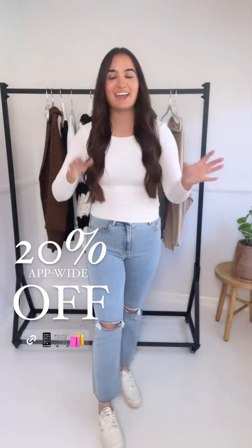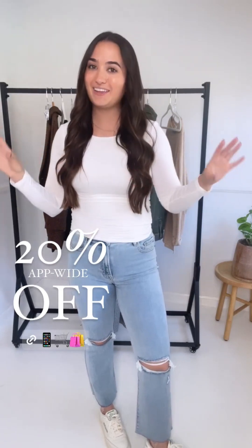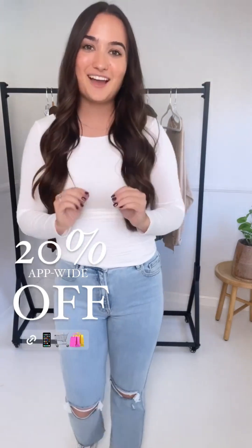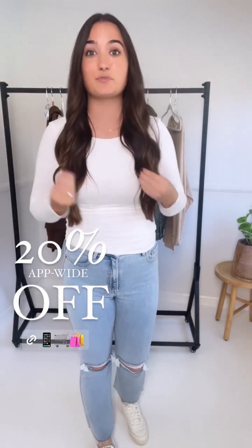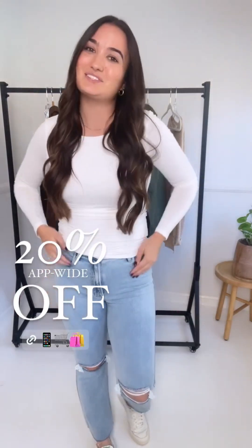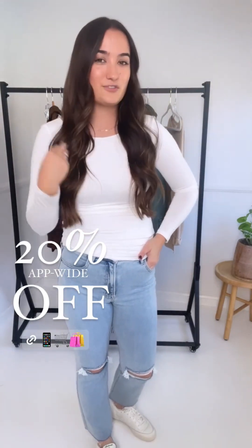There's an app-wide 20% off code happening right now, and the only way to get it is on the app — you'll see it right on the home page. Tell your friends: if you're starting to get gifts, now is the time because you're getting 20% off brand new merch, which is crazy because this doesn't come around often. Take advantage of it before the holidays and grab the pieces you want.